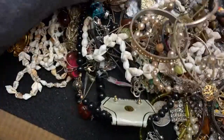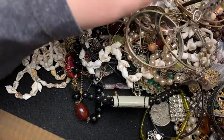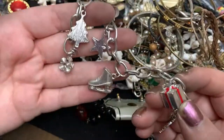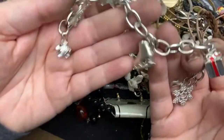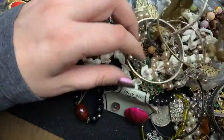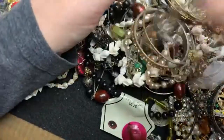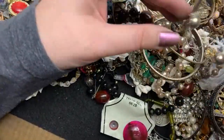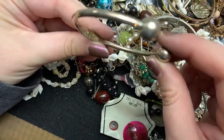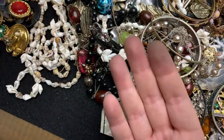The necklace. I have been known to break things sometimes, so... Charm bracelet — very cute. Don't see anything on this bracelet. I have to look at my fingers.